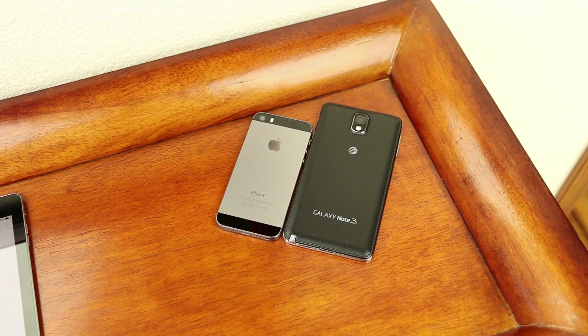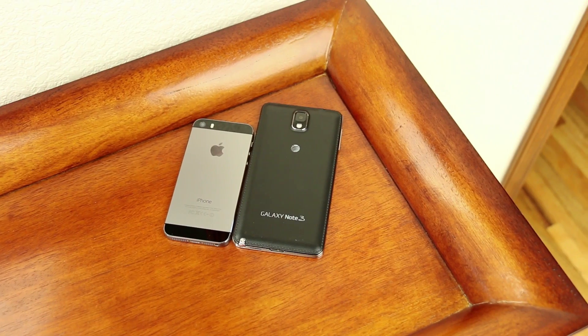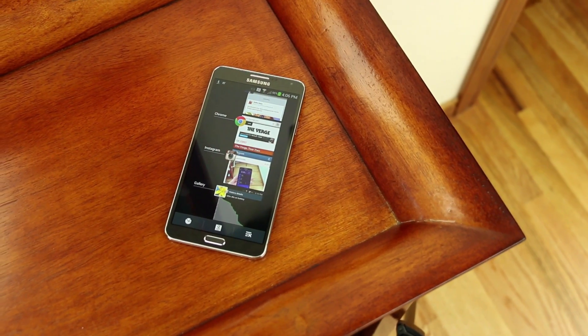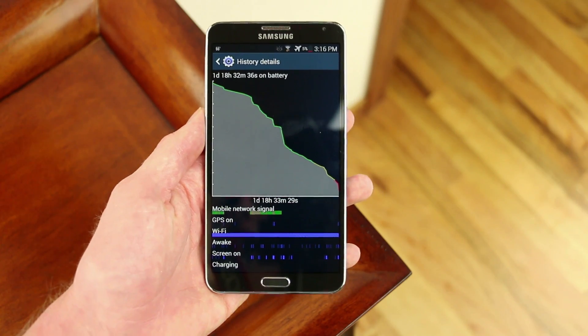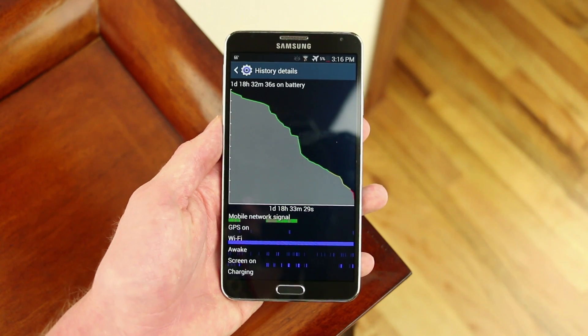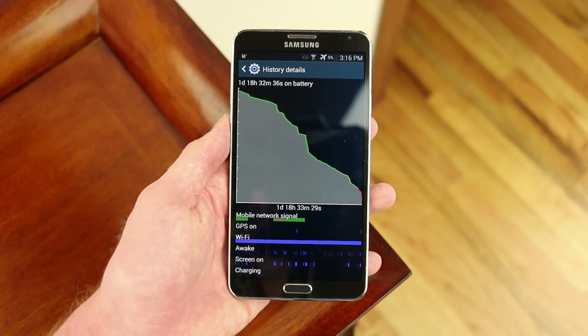While the Note 3 is impressive with performance and features, you'd think the battery life would be terrible with a big HD screen and powerful specs — but I've been really impressed. The 3200 milliamp battery did a pretty good job powering me through about a day and a half of usage. However, one thing Samsung really needs to improve is the standby life, which is just absolutely awful. I could lose 10% overnight, which is not okay.